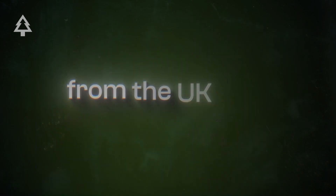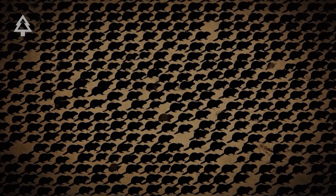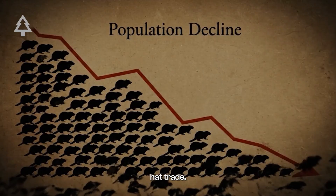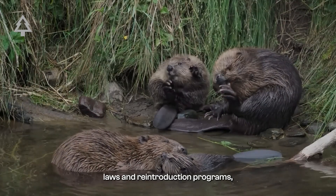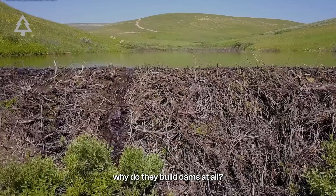The Eurasian beaver disappeared from the UK by the 1500s, and North American numbers collapsed during the height of the beaver hat trade. Thanks to conservation laws and reintroduction programs, populations are rebounding — which brings us to the big question: why do they build dams at all?